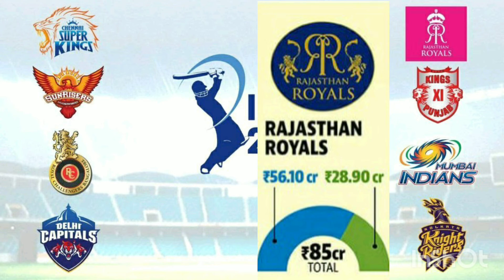Rajasthan Royals. There are 26 players, then 28 players, then 17 players. There are 7 domestic players and 3 overseas players.